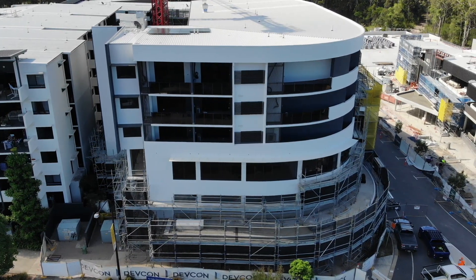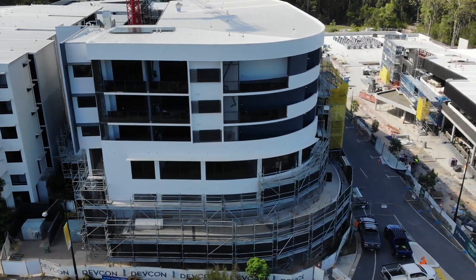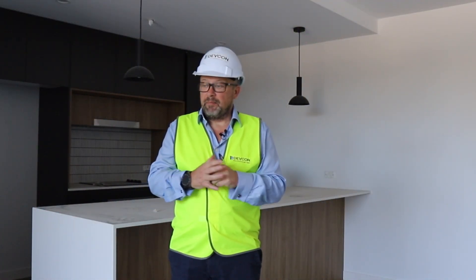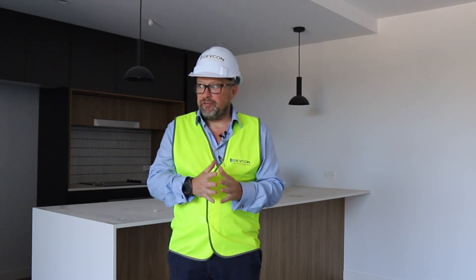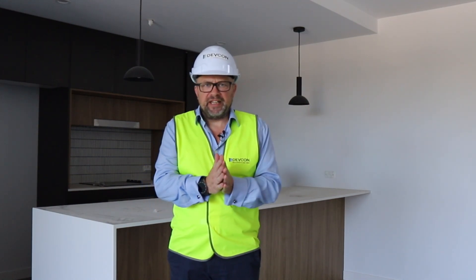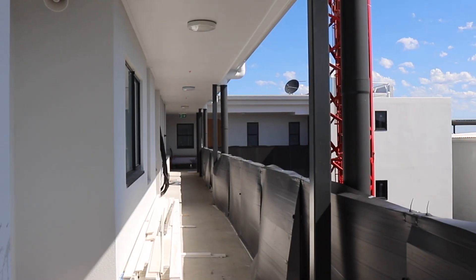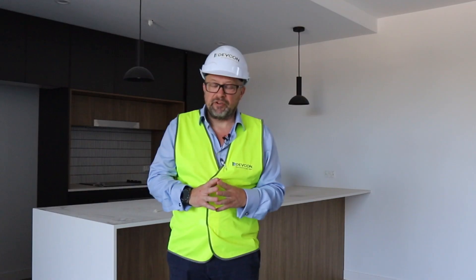We're going to head up to level five to have a look at what's happening up there. Amazingly, level five is now caught up with level four. We were going to film in the end units but the walkway is now closed off because they're putting the final screens up and the waterproofing for the tiling, so that's getting very, very close.